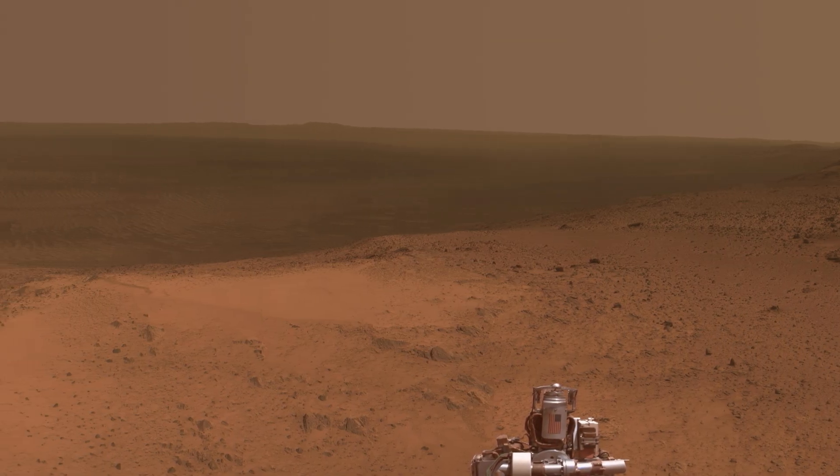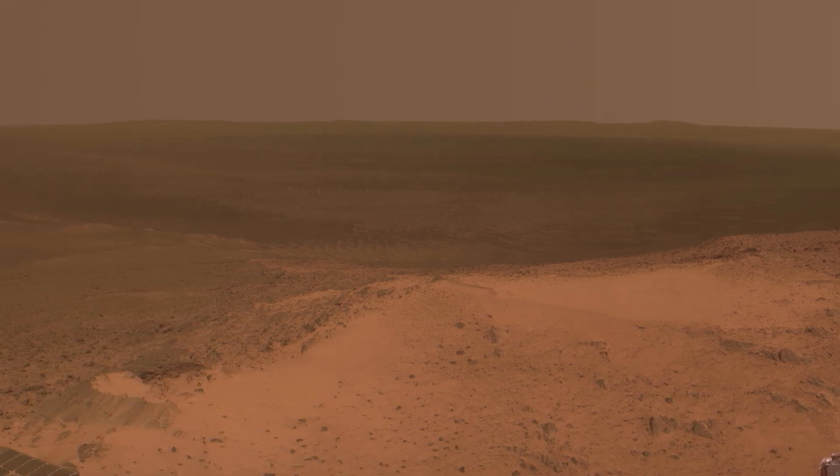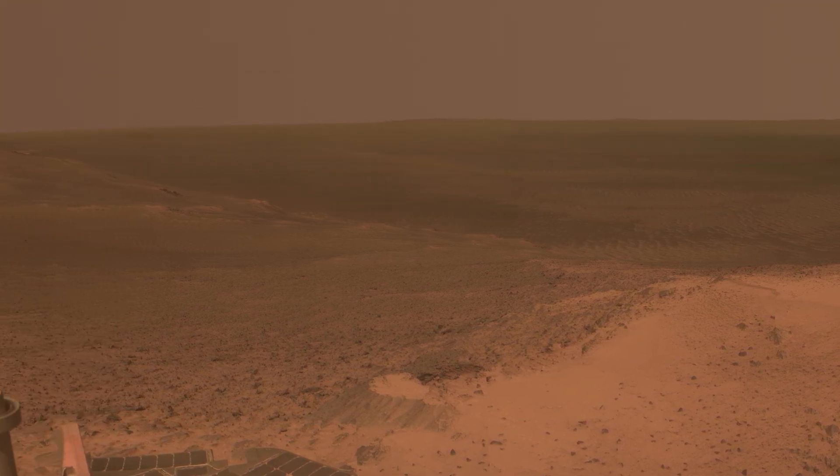This stunning panorama showcases the view from the top of the Cape Tribulation segment of the rim of Endeavour Crater, as captured by NASA's Mars Exploration Rover Opportunity.